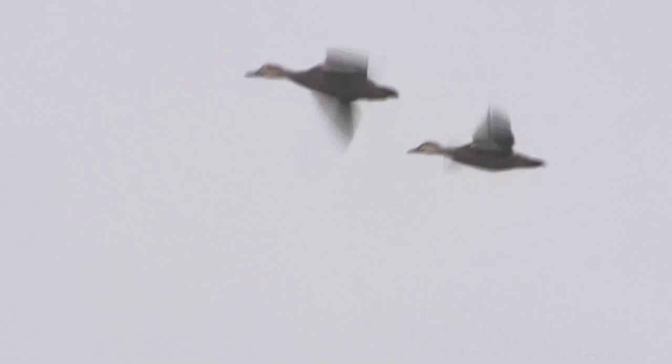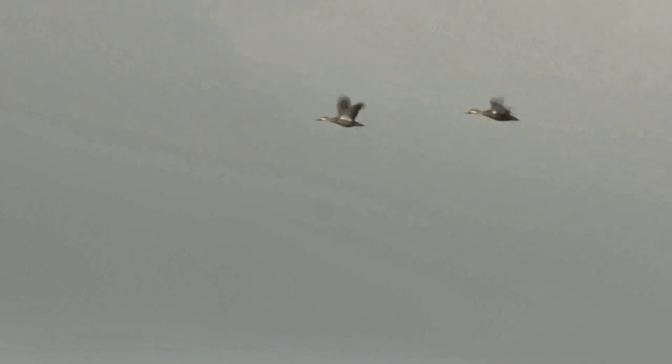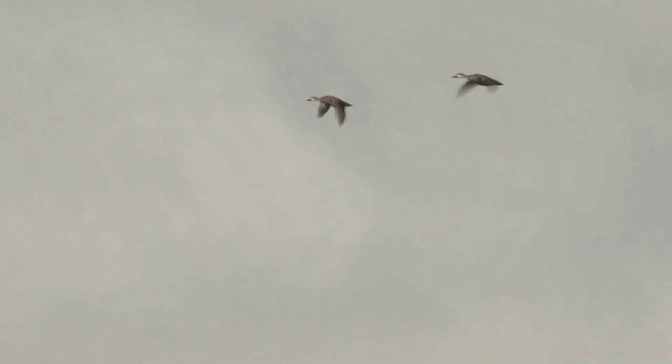Being one of Australia's largest ducks, they are strong flyers with quick, regular and forceful wingbeats. They don't tend to twist and turn like other species.